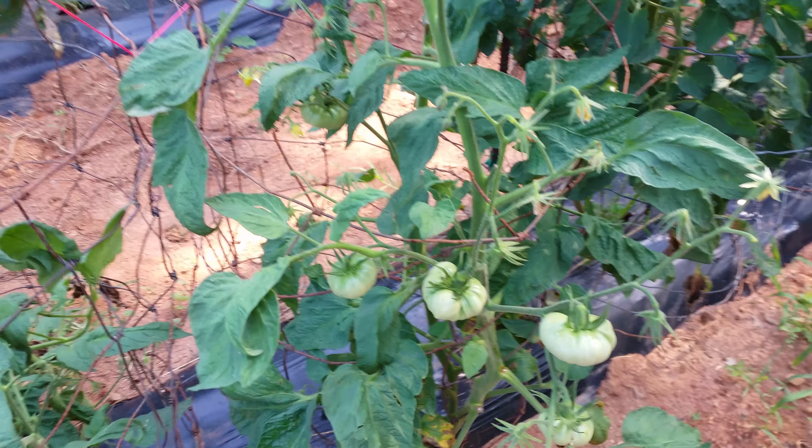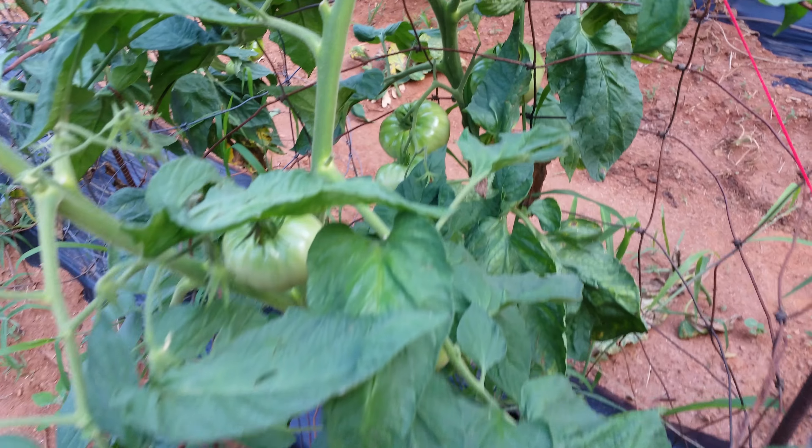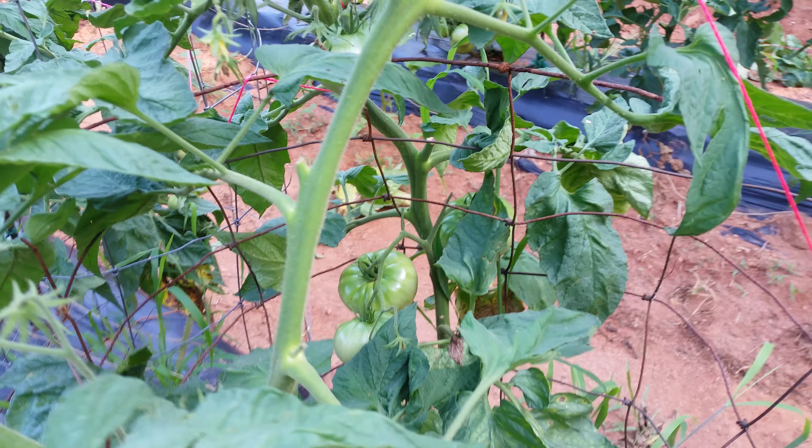Something else I'll talk about is the difference between heirlooms and hybrid newer varieties of tomatoes. Here is an heirloom variety — German Johnson. If you can see, it's putting on pretty good but it's kind of inconsistent, and the number of fruits in clusters isn't very many. If I walk down just a little bit, there's another heirloom. If I walk down to one of my hybrid plants — this is a Better Boy — you notice the clusters of fruits are larger and more consistent. I come up, there's a cluster, up about three leaves and there's another cluster, and up another three leaves and there's another cluster.